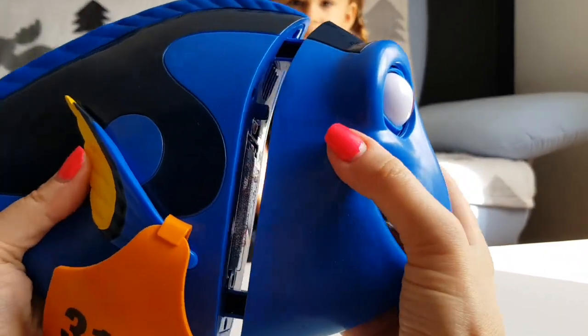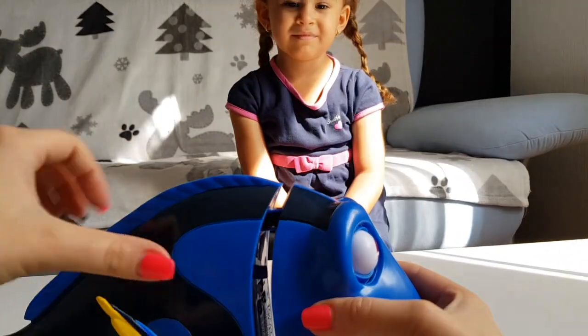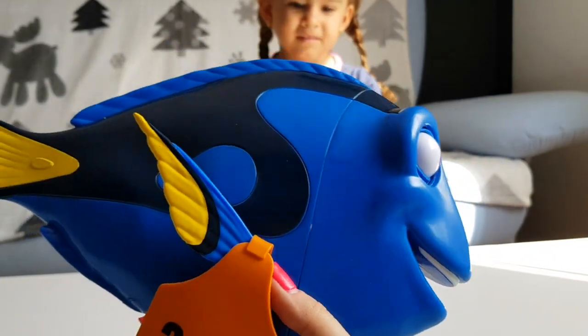Let's put her on. Yay, now we can test her!